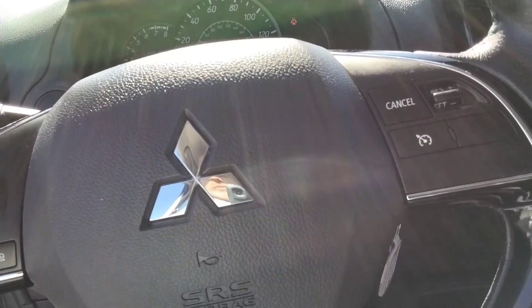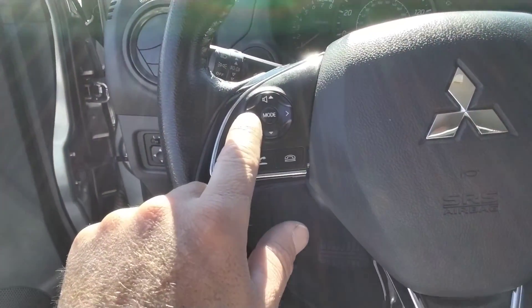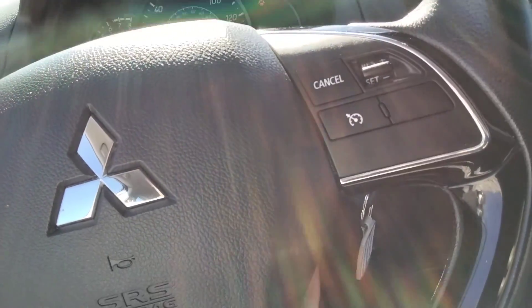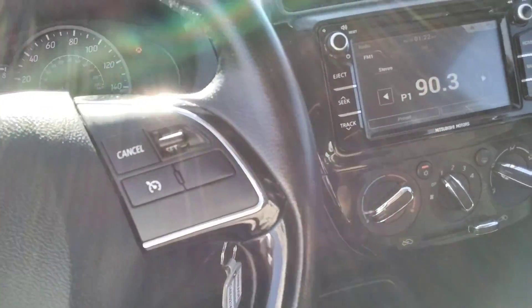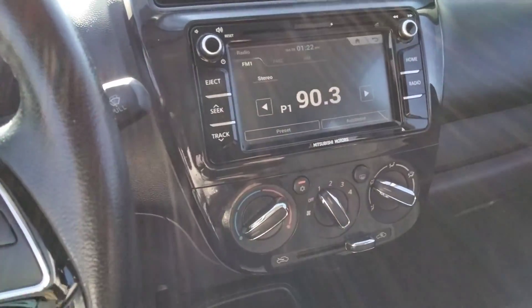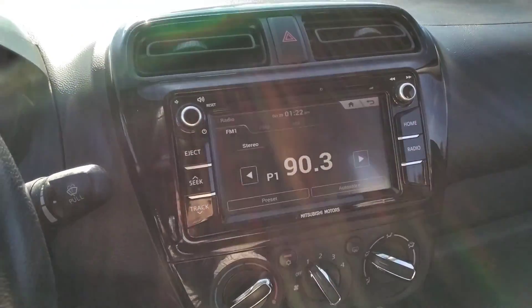It's got cruise control. You have your audio controls here on the left side of the steering wheel. It does also tilt — it's a tilt wheel. And there's a reverse camera with a big screen.